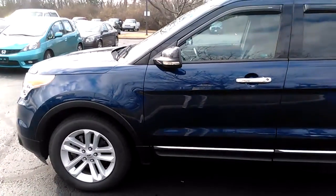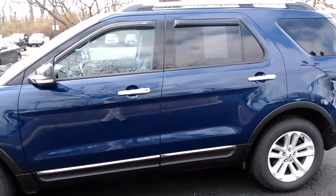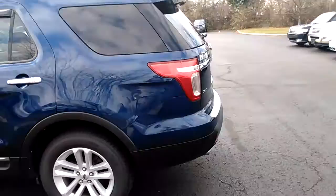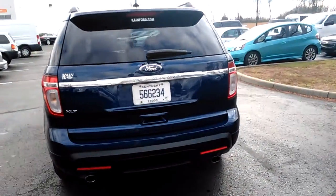Hello, this is Dale at Jack Kane Ford in Versailles, Kentucky. I'm here to show you this 2012 Ford Explorer. This is a really nice vehicle — mechanically, the engine sounds good. It's an XLT package.